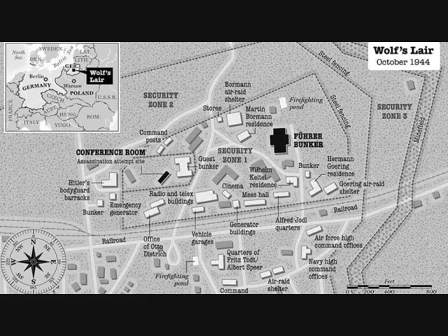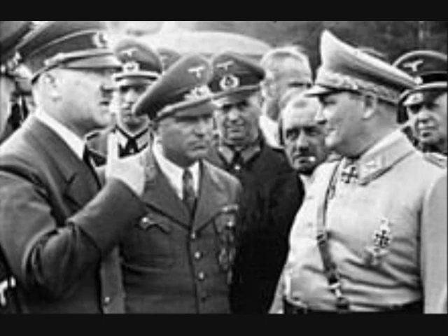Sperrkreis II, or Security Zone II, surrounded the inner zone. This area housed the quarters of several ministers such as Albert Speer and Joachim von Ribbentrop. It also housed the quarters of the personnel who worked in the Wolf's Lair.